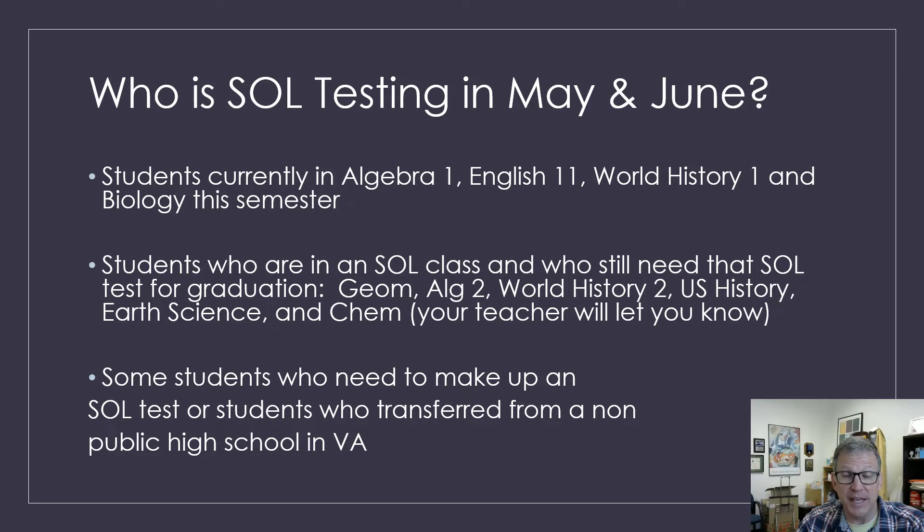Your teachers will let you know if you're taking the test or not. And then some students who maybe just moved to Virginia, came from a private school, or maybe missed an SOL test, you will be doing some retesting as well in May.